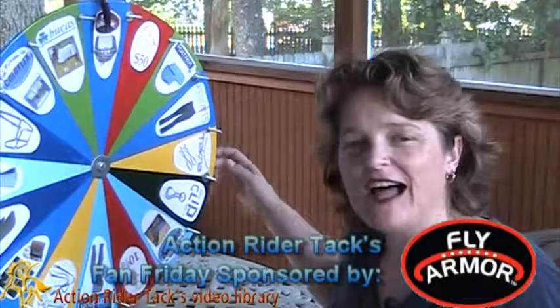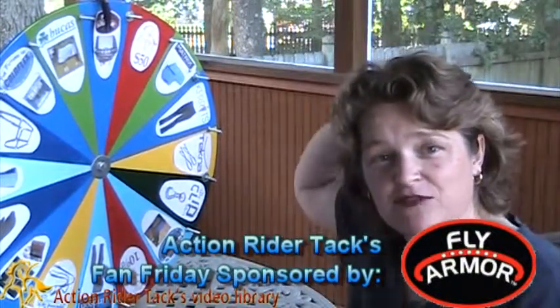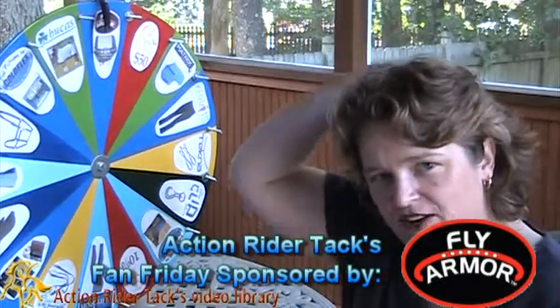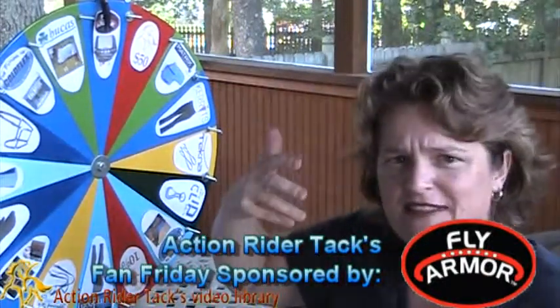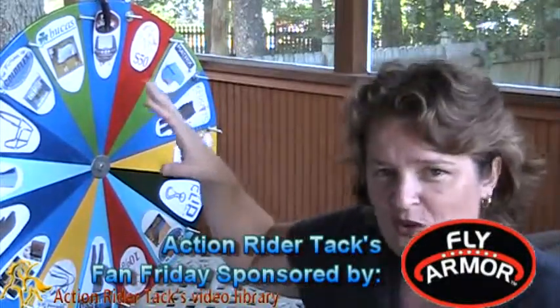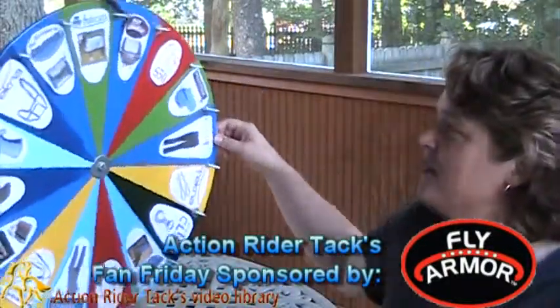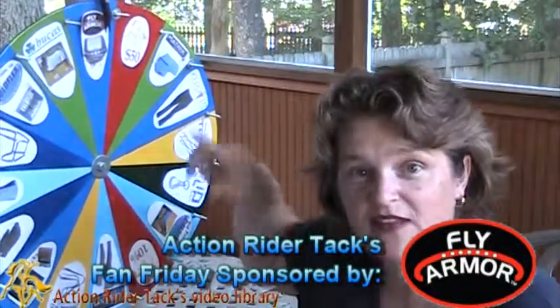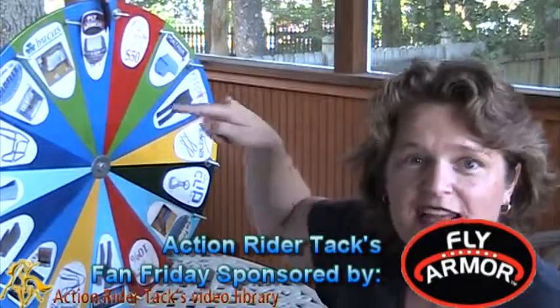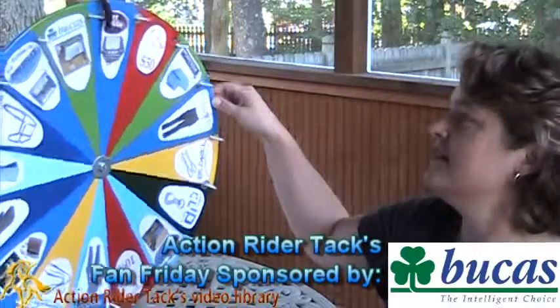We have Fly Armor — this is the Fly Armor band for your helmet. Not for your horse, but for your helmet. You can put it right on your helmet. You don't have to spray yourself down with a whole bunch of stuff. This is all natural. No more bugs near your head. Whoever wins today will also get that, and if you land on that, you're going to get extra inserts. Gotta love it. Love Fly Armor.